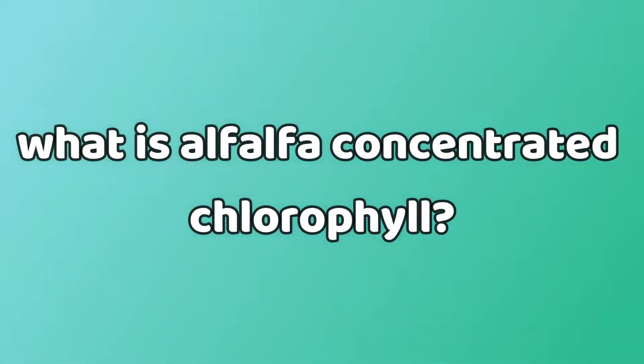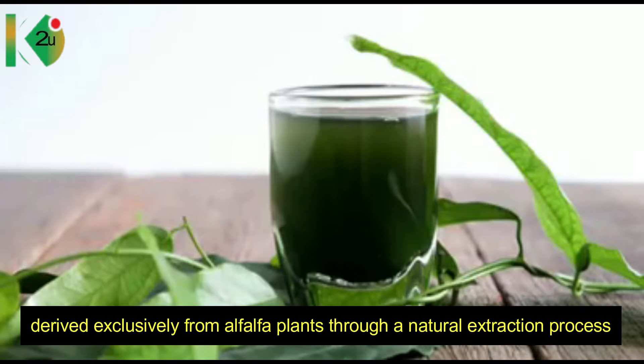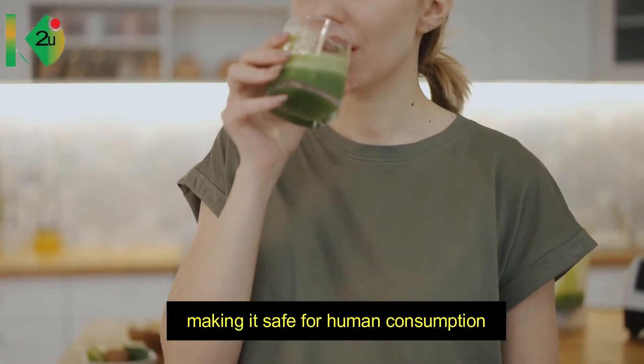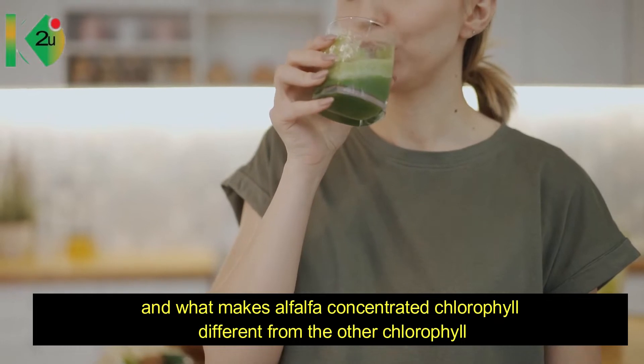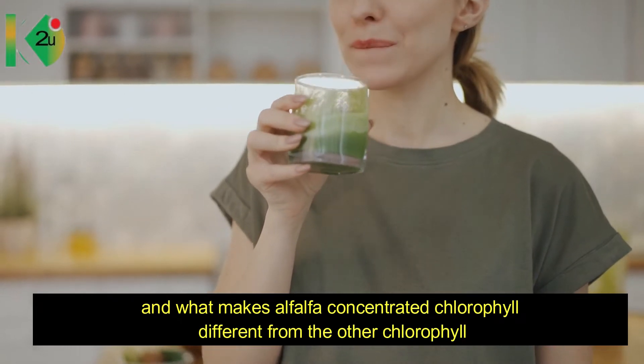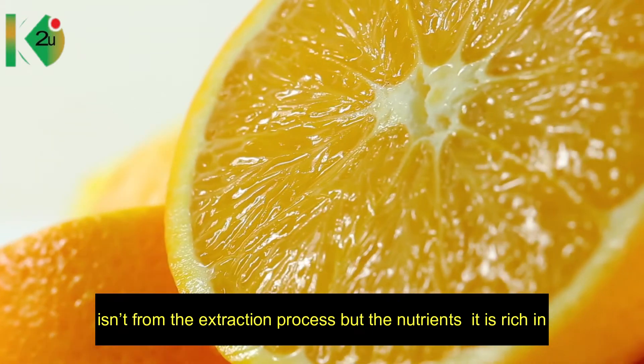First of all, what is alpha-alpha concentrated chlorophyll? Alpha-alpha concentrated chlorophyll is an alkaline, water-soluble extract derived exclusively from the alpha-alpha plant through a natural extraction process, making it safe for human consumption. What makes alpha-alpha concentrated chlorophyll different from other chlorophylls is not just the extraction process but the nutrients it is rich in.